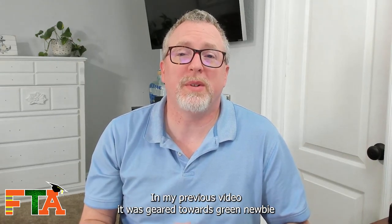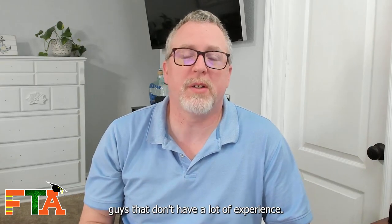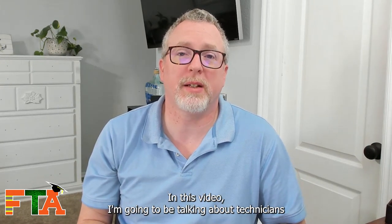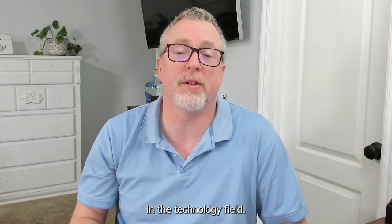In my previous video, it was geared towards green newbie guys that don't have a lot of experience. In this video, I'm going to be talking about technicians that have additional skill sets and maybe a little more experience in the technology field.